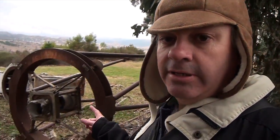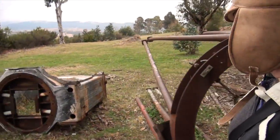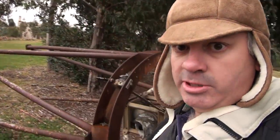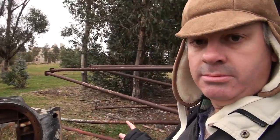I'm just wandering through the wilderness here on Mount Stromlo, and look what I found — the remains of a telescope. It's quite an instrument. That could be the 50-inch.